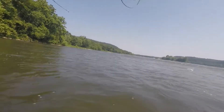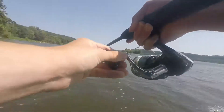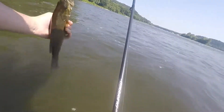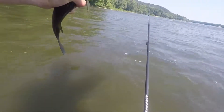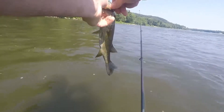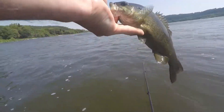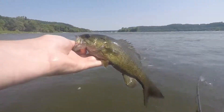There we go. Honestly thought I had a rock there for a second. Little guy, but he does the trick. Little smallmouth are feisty. There we go, another little smallmouth. This guy hit the Ned rig as well. These fish are freaking sweet, man. Love them.